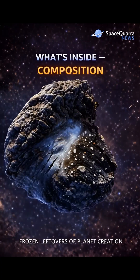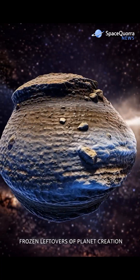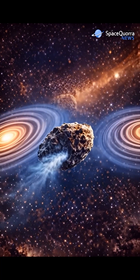Inside, comets are made of dirty ice, rock, dust, and ancient chemistry. They preserve untouched material from the birth of our solar system.